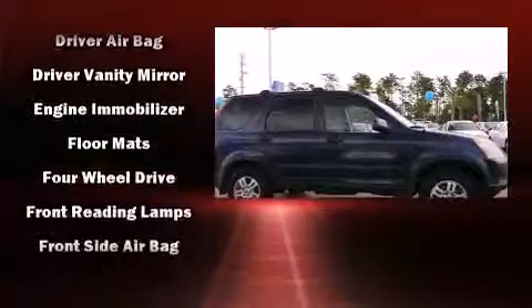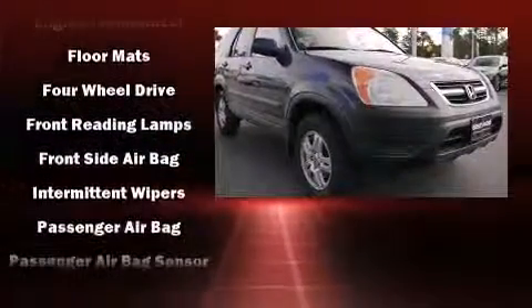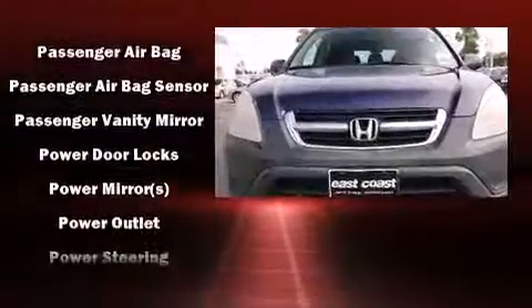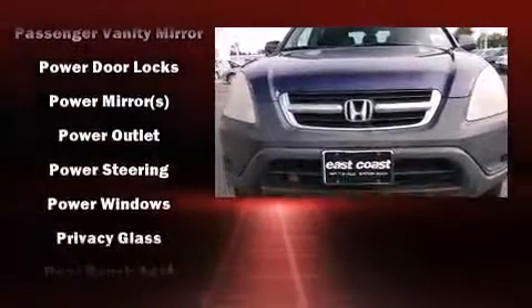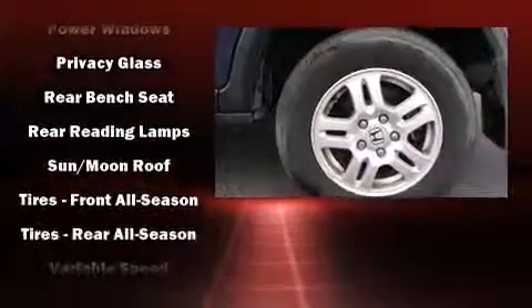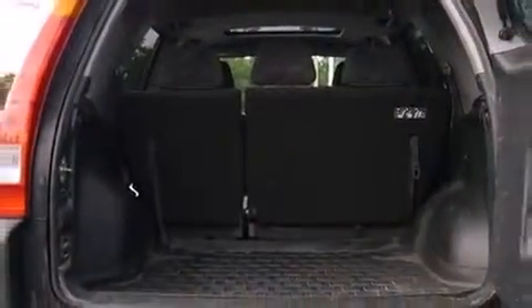Honda ensures the safety and security of its passengers with equipment such as dual front impact airbags, front side impact airbags, a panic alarm, and four-wheel disc brakes with ABS. Our sales reps are extremely helpful and knowledgeable.